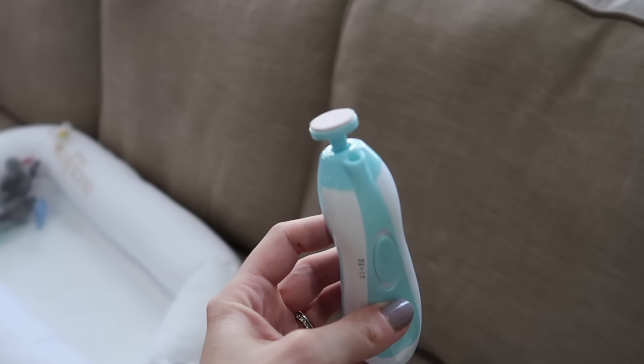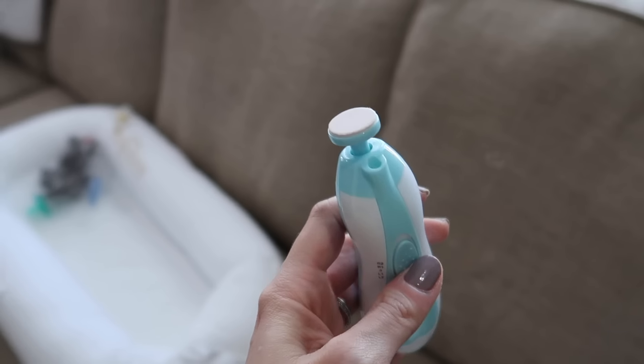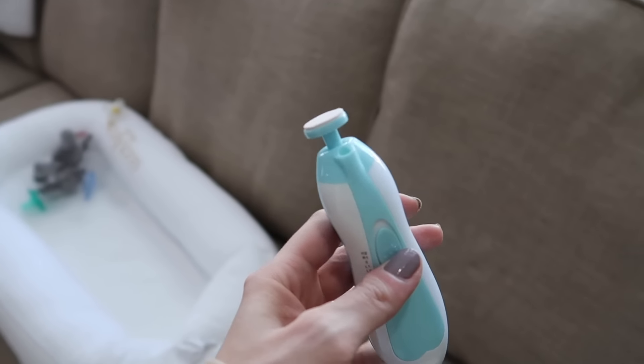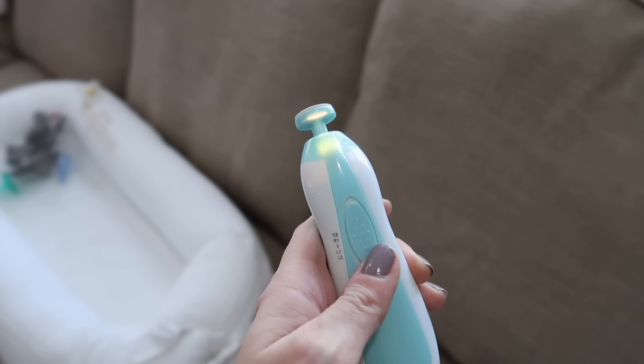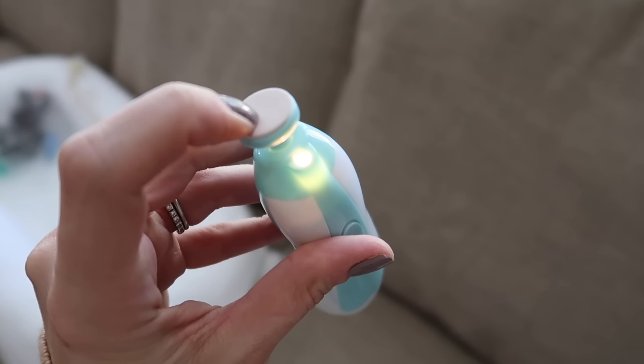The next thing I want to show you is a baby nail buffer. You may or may not have seen this before, but it's one of my all-time favorite things for little ones. You just push a button and a little file rotates so you can file their nails. I prefer this ten times over a regular nail clipper because I'm always scared I'll cut the skin. I used this with Riley and it's just one of those baby products I recommend to everyone.